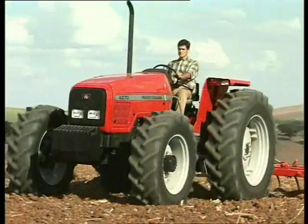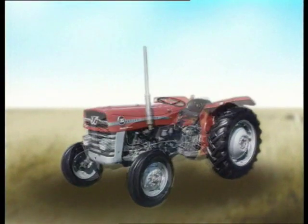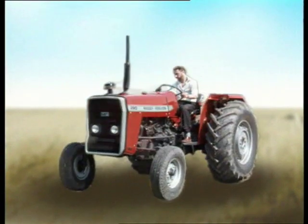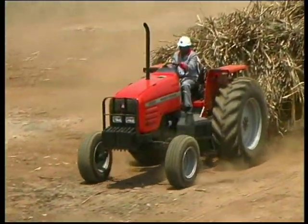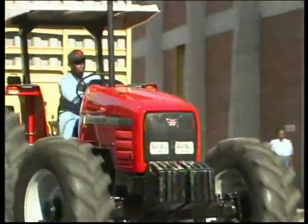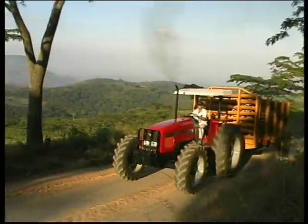Designed and built in the finest traditions of Massey Ferguson, the new 4200 range carries forward the genius of Harry Ferguson in an unbroken line. Together, they form the most flexible series of specialized haulage tractors in Massey Ferguson's history. They are also some of the best engineered tractors in the world.